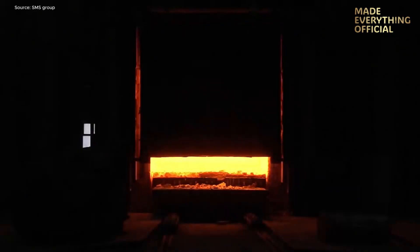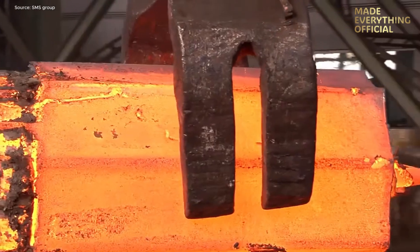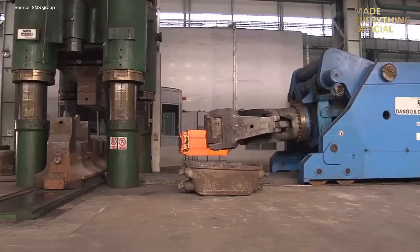Every forging begins as a 30-ton ingot heated to 1,250 degrees Celsius. A giant crane transfers the glowing metal to the forging line, where the manipulator takes control, guiding it into the powerful press.